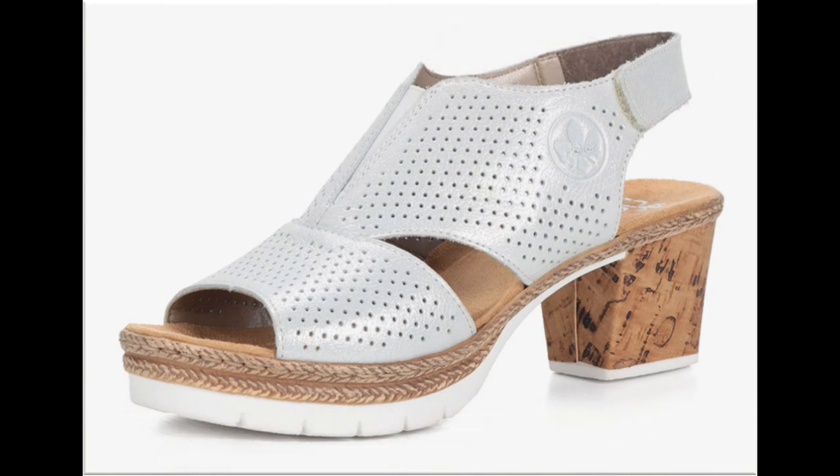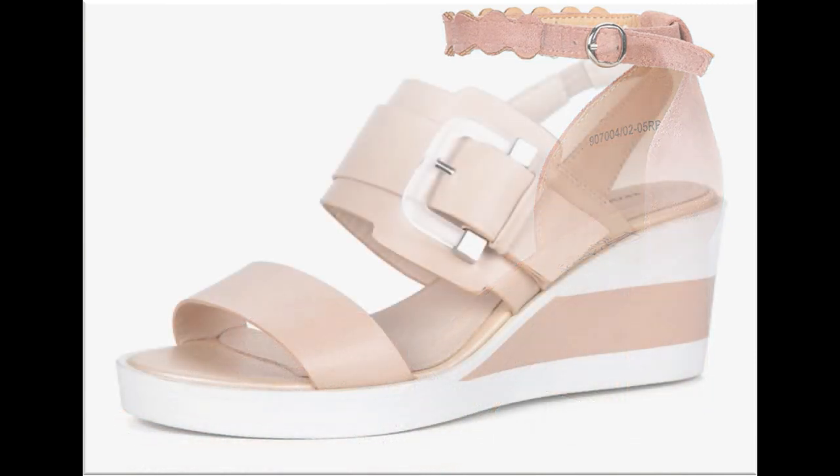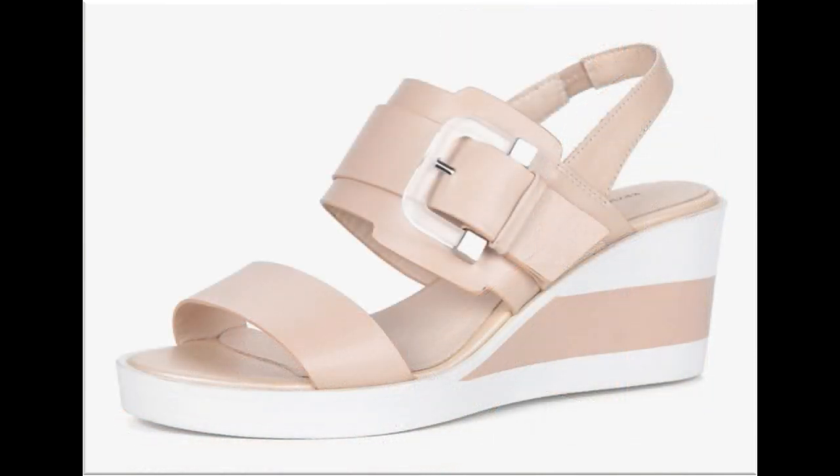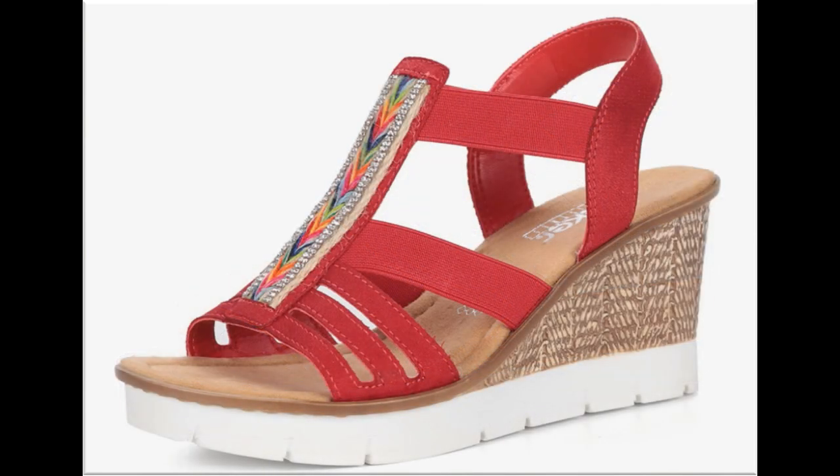Peep-toe style slingback design is one of the best designs for this summer 2020. یہ respect sandals کی new collection ہے۔ لنک جو ہے وہ میں نے description box میں mention کر دیا ہے۔ آپ easily یہ تمام sandals وہاں سے online order کر کے منگوا سکتی ہیں۔